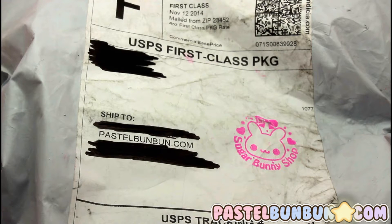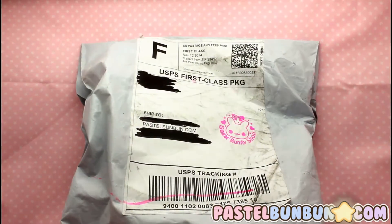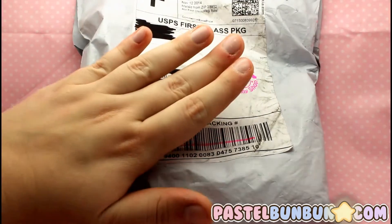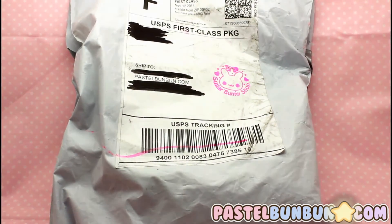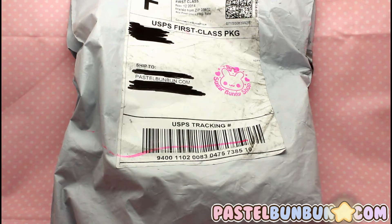I'm gonna go ahead and open it. I've been waiting for these to come back in stock and finally they are, so I went ahead and picked them up. This came first class and here it is — it's about this big. I already crossed out all the address information so you guys can't see the actual addresses. I'll go ahead and open it and be right back.